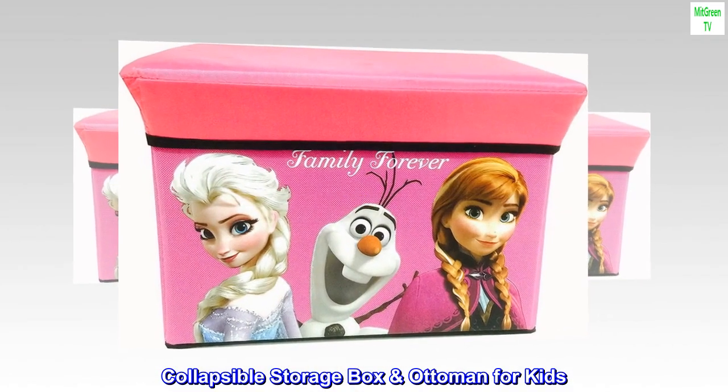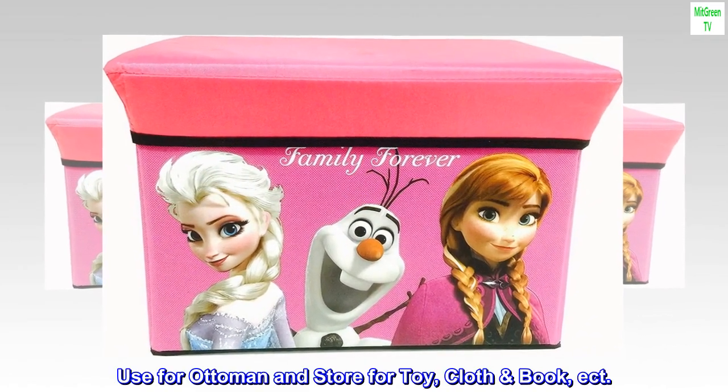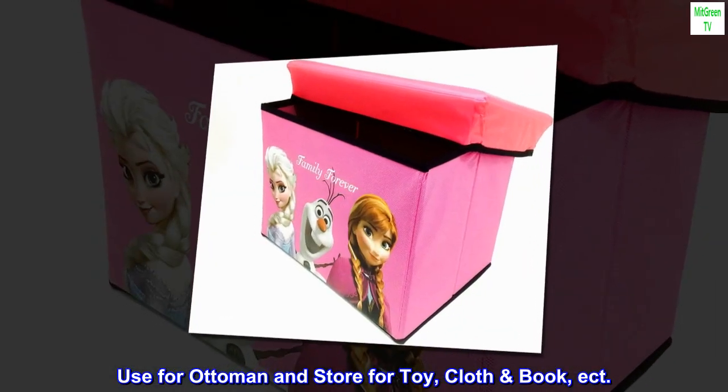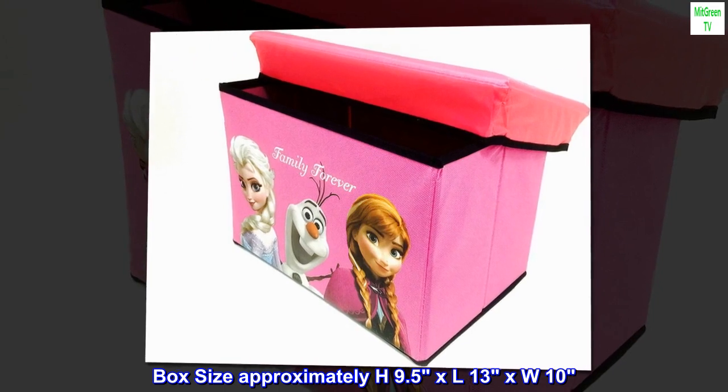Collapsible storage box ottoman for kids. Use for ottoman and store for toys, cloth books, etc. Box size approximately H9.5 x L13 x W10.